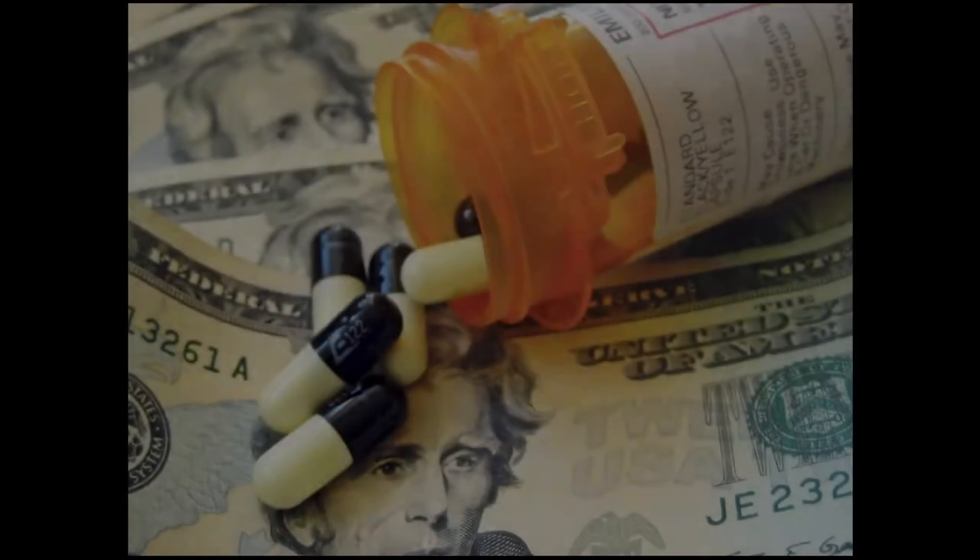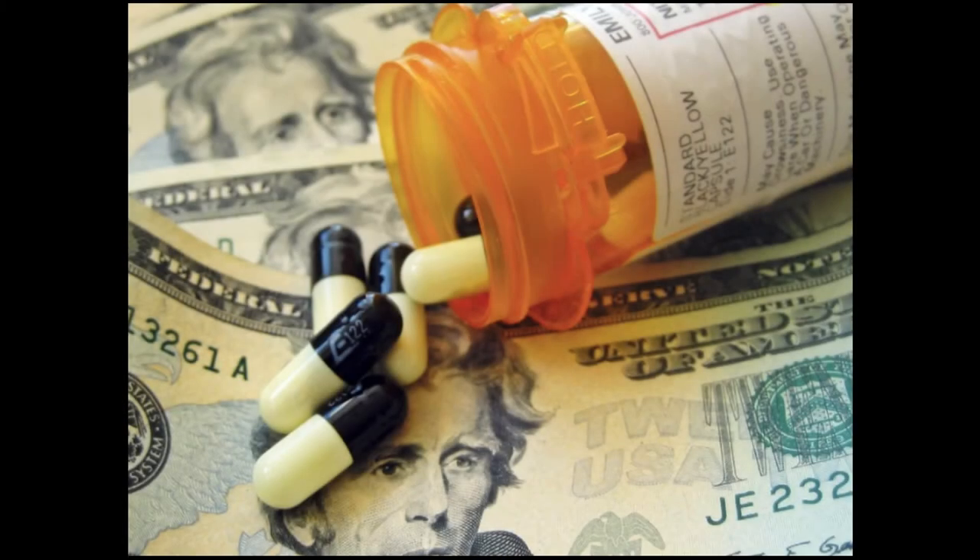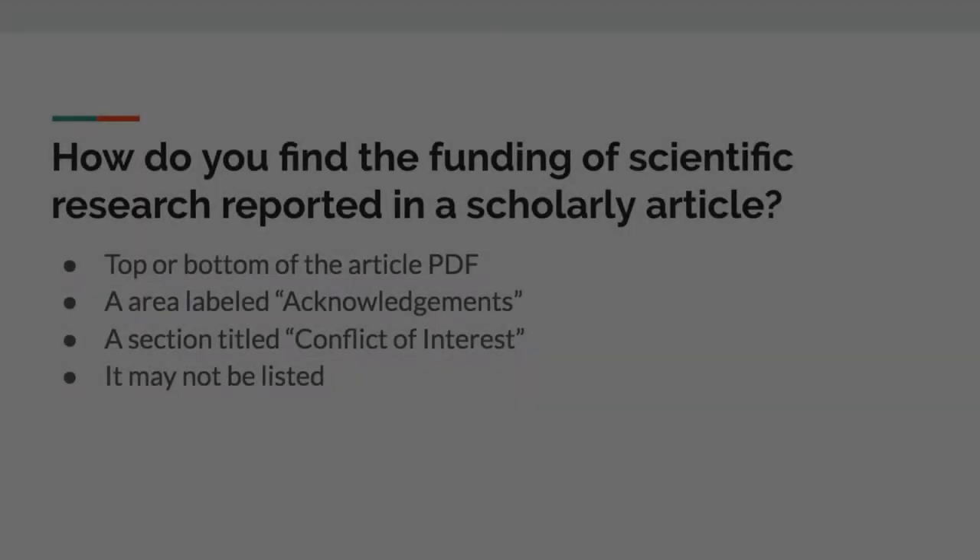For example, a pharmaceutical company paying for a study of a new depression medication may influence the study's design or interpretation of the findings to subtly favor the drug they are trying to market. It's important to scrutinize the funding of studies to identify possible biases.